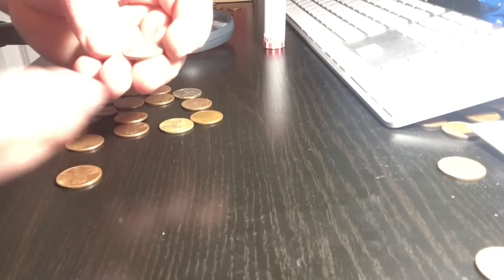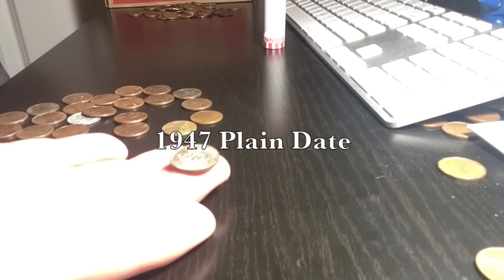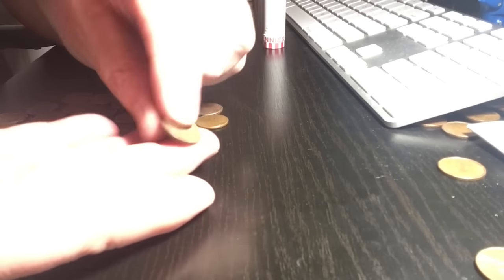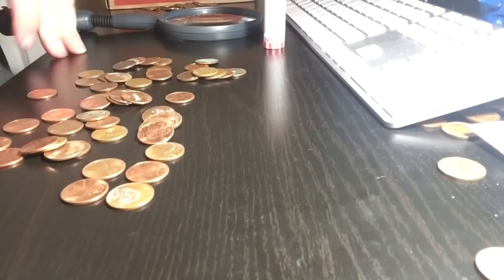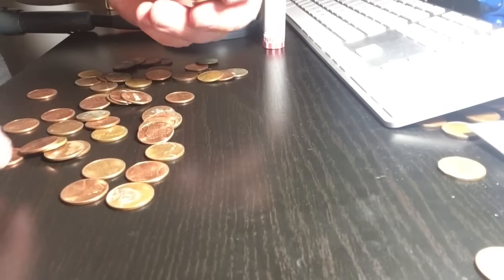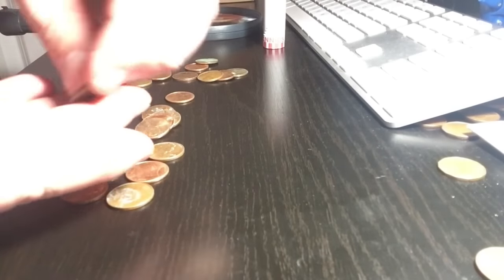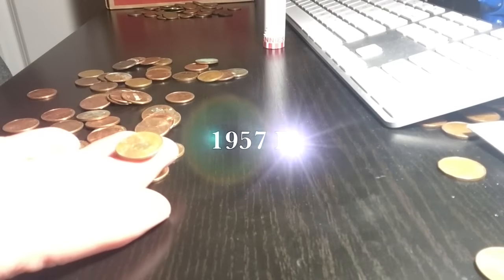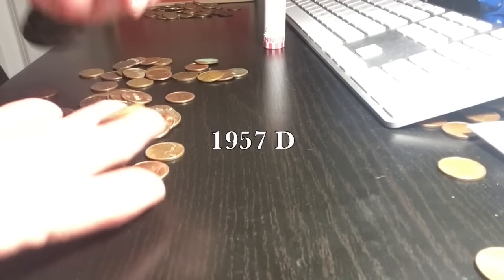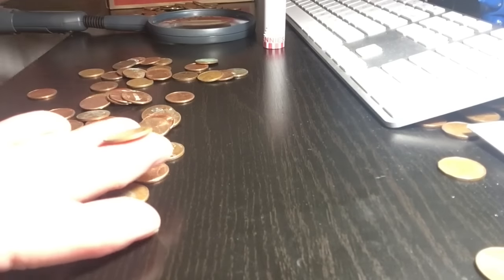We just got number seven wheatie — the back side looks really good and the front side it's gonna be in the 50s again: 1958-D. Then number eight wheatie — this one's pretty crusty. It is a 1947 plain date, crusty condition but we'll keep it. Very next roll I got another wheatie — number nine. It is a 1957-D, just in average shape, but the back looks good.